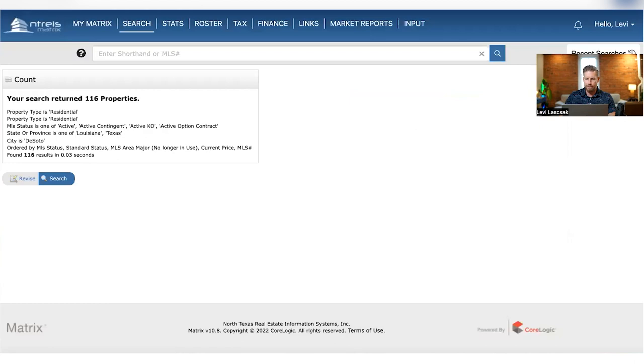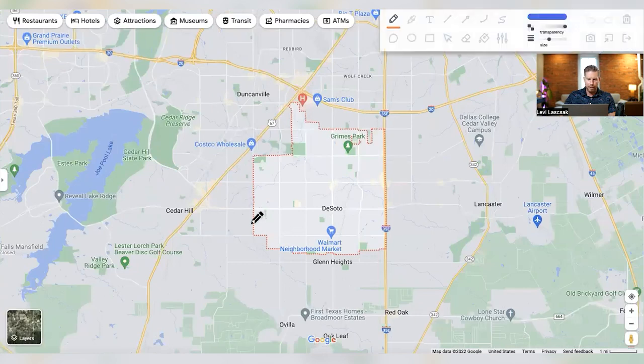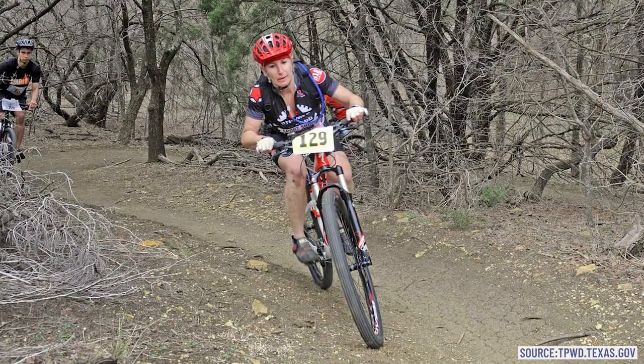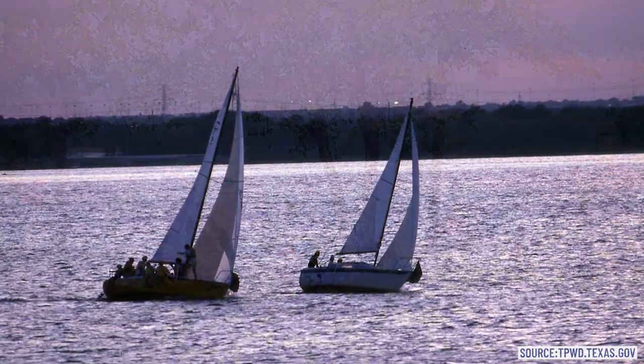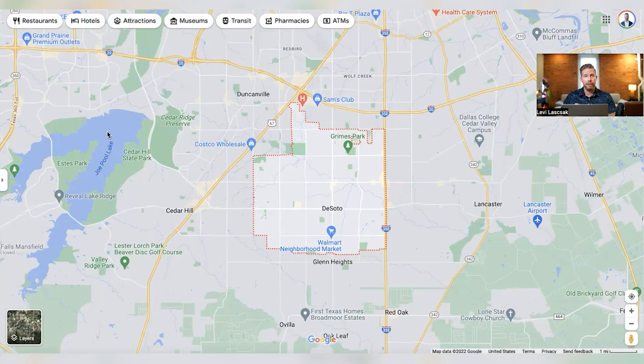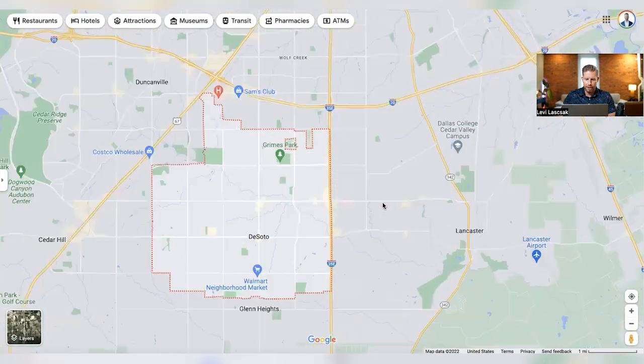Not a lot going on over there, but the best thing you've got going for you is a straight shot to Joe Pool Lake and Cedar Hill State Park. Cedar Hill Park and around Joe Pool Lake are some of my favorite areas in the Dallas region — hiking, biking, trail running, boating, camping with great campsites. You will pay an entry fee unless you're a disabled veteran in Texas, in which case all park fees are waived. You've also got Dallas College Cedar Hill — the Dallas County Community College — not too far away if you're looking at attending a community college.